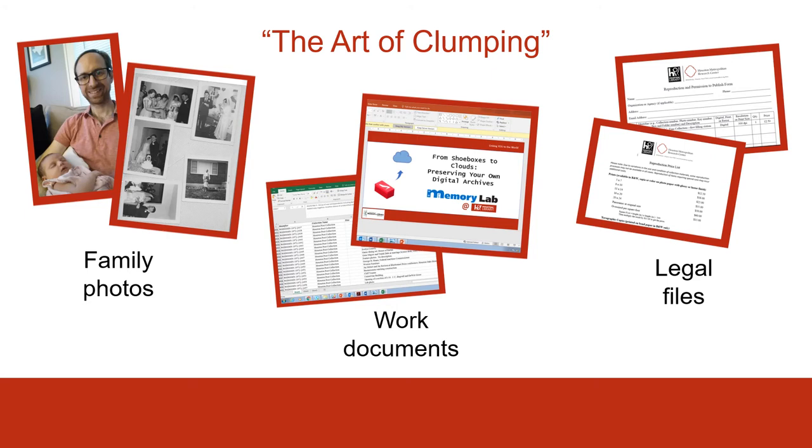The Art of Clumping. We were very fortunate as HMRC archivists, as part of the Memory Lab Network, to travel to Washington D.C. and learn from archivists and digital preservation experts at the Library of Congress, the D.C. Public Library, and several other partners. In one of the presentations they provided, one of the archivists used this term — The Art of Clumping — and it stuck with me. It's a nice, low-tech, accessible way of thinking: what stuff goes together? Get all your family photos over here, get all of your work documents over here, get all of your legal files over here.